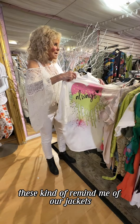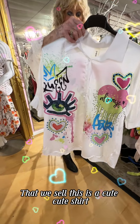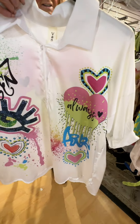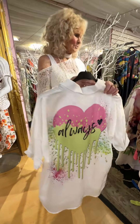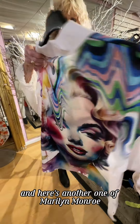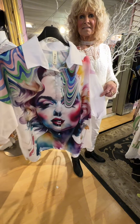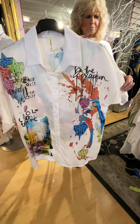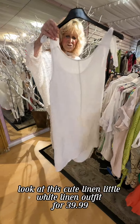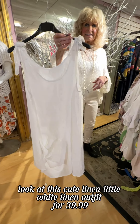These kind of remind me of our jackets that we sell. This is a cute shirt. Queen of hearts. And here's another one of Marilyn Monroe. Look at this cute little white linen outfit for $39.99.